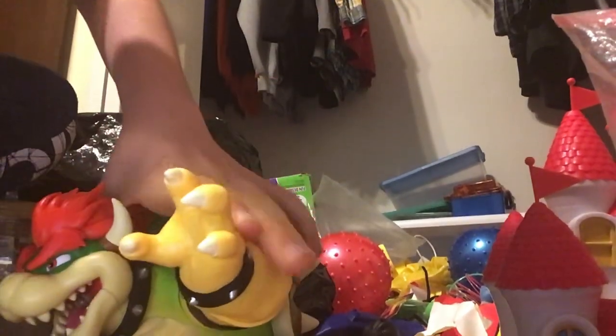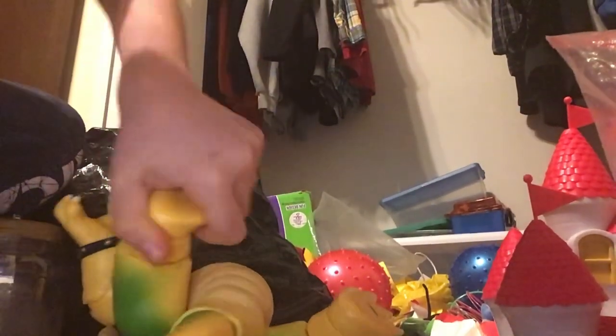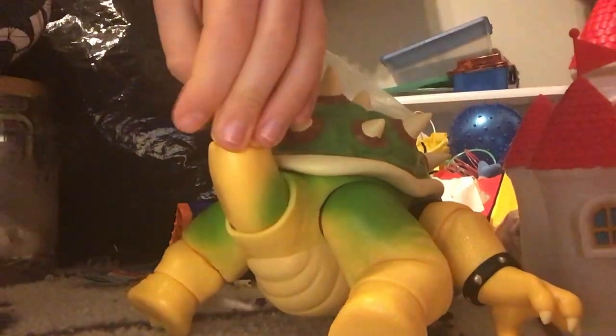I'll show you the biggest, meanest Koopa Troopa in the world — Mario. Then I'll show you my favorite. It's the one, the only Bowser! Yes, my favorite. That's how he's managed to be an evil. That was my favorite figure boss.